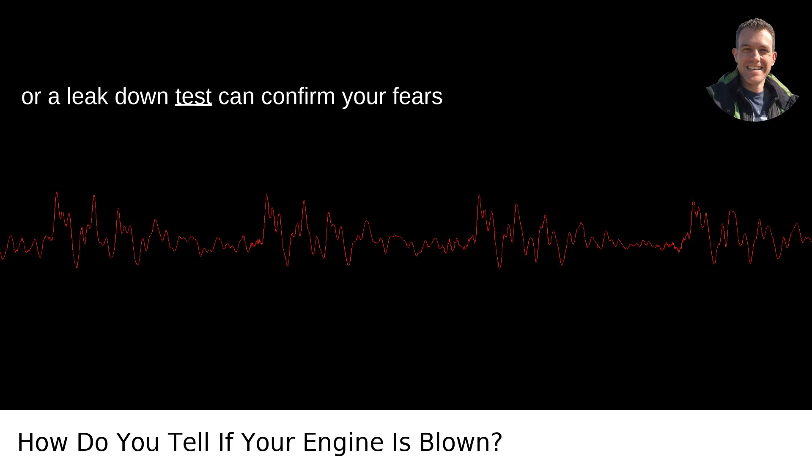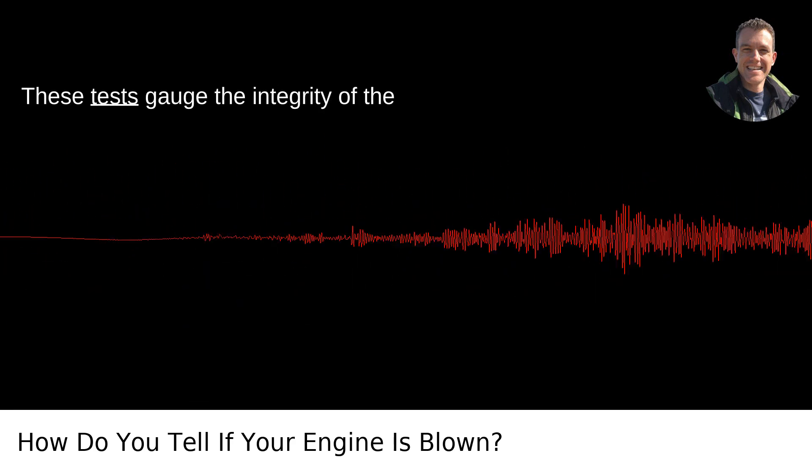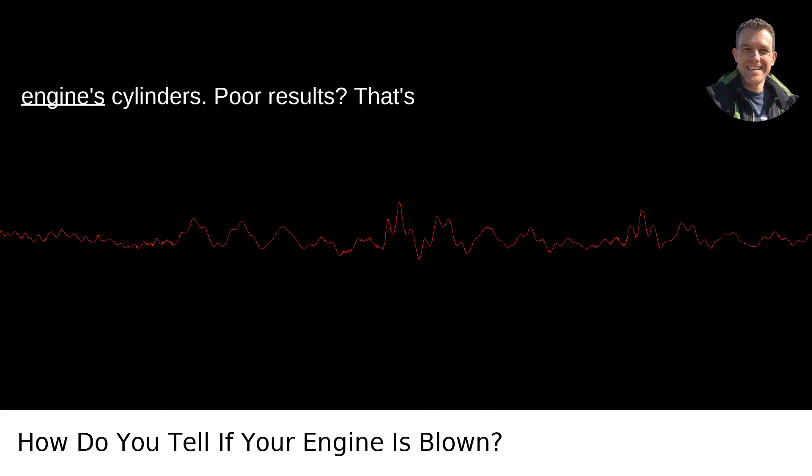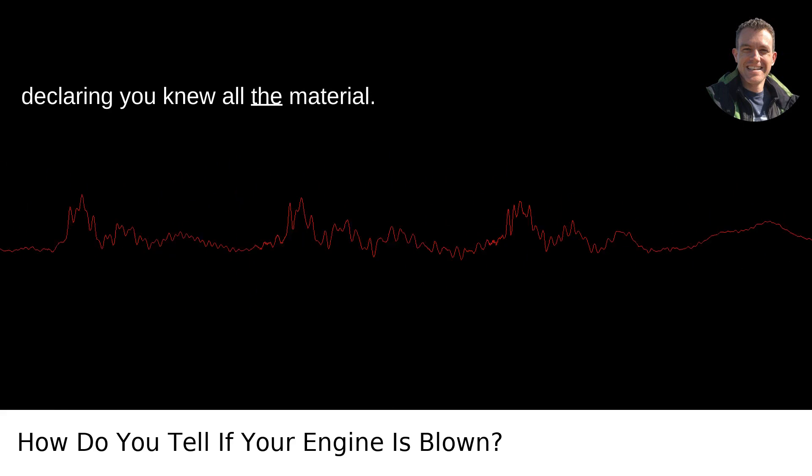A compression test or a leak down test can confirm your fears if you're still in a state of denial. These tests gauge the integrity of the engine's cylinders. Poor results? That's like flunking a pop quiz after confidently declaring you knew all the material.